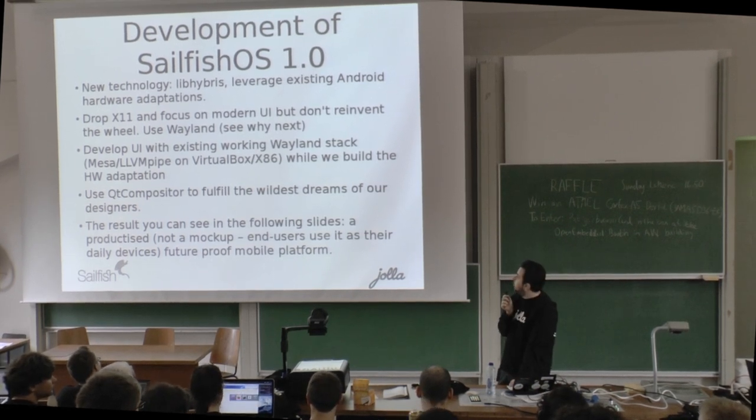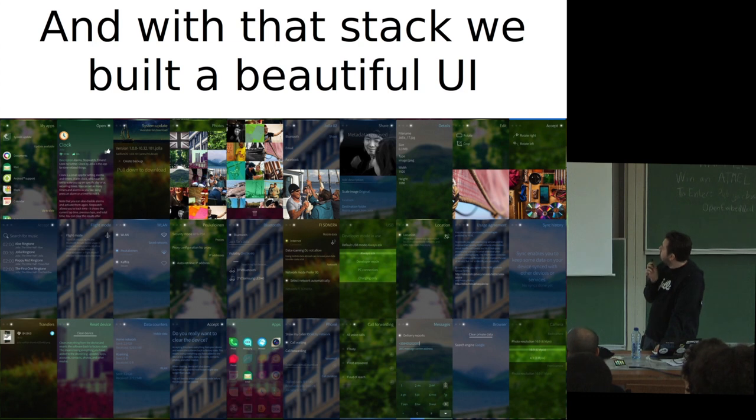With the stack I mentioned, we built a quite beautiful UI. Because of the low resolution here, you can't exactly see all the details.